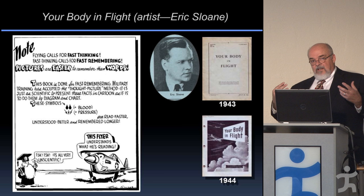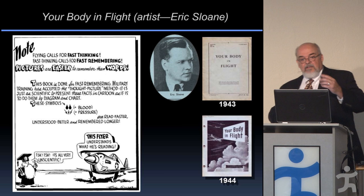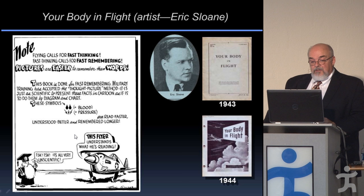Some of these men had only a high school education, some had some college, yet they had to understand relationships between barometric pressure, partial pressure of oxygen, acceleration, and g-forces. The idea was that the flyer understands what he's reading if there's a picture to go along with it.